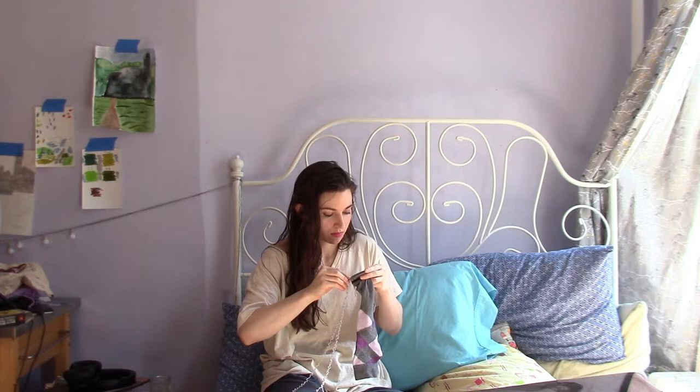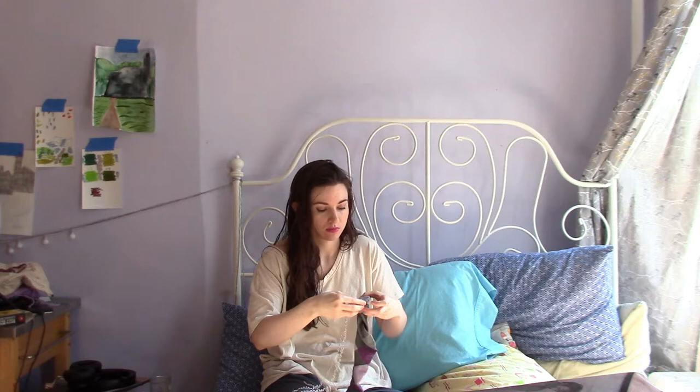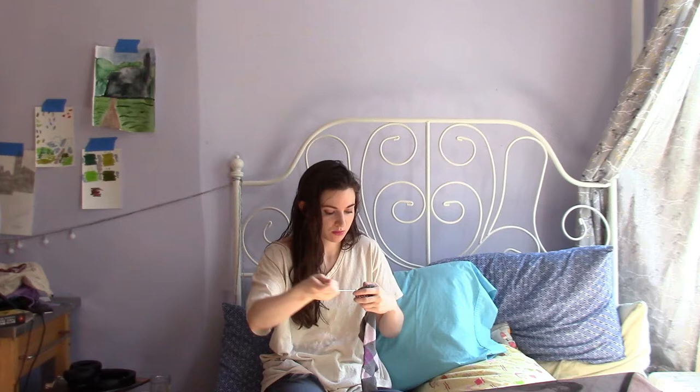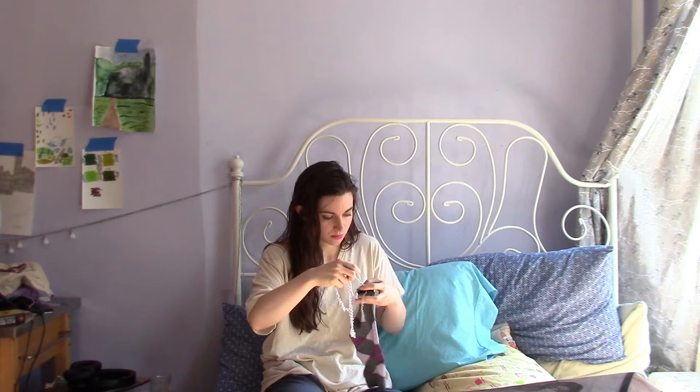I hope this voiceover sounds okay. I actually happen to have a decent Blue microphone — I have the Snowball, not the fancy Yeti one, but I think it will make these voiceovers sound decent. You can see some of my concept art for my tapestry work on the wall next to me as well.